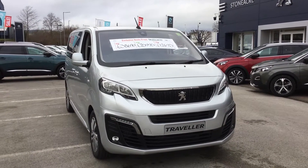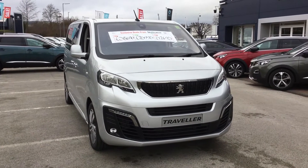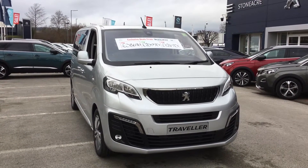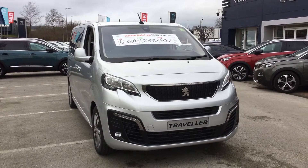My name's Tom from Stonehook Peugeot in Chesterfield. I'll be showing you this Peugeot Traveller Active model we have in stock. It's got a 1.5 diesel engine producing 120bhp, has a 6-speed manual gearbox, and only has 2 miles on the clock.